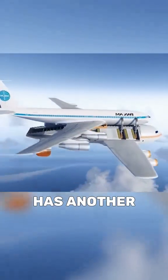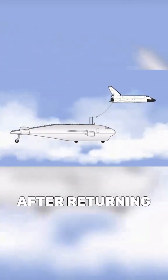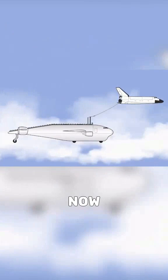This emergency aircraft also has another ambitious goal: to serve as a flying platform to recover space vehicles after returning to the Earth's atmosphere — for now.